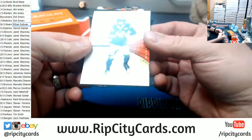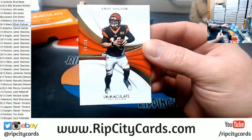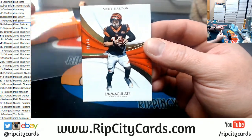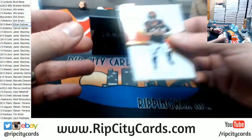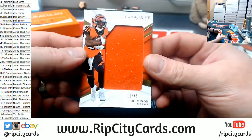Alright, we're going to start off 23 out of 99, Andy Dalton for the Bengals. We will continue with the Bengals — 11 out of 49, Joe Mixon.